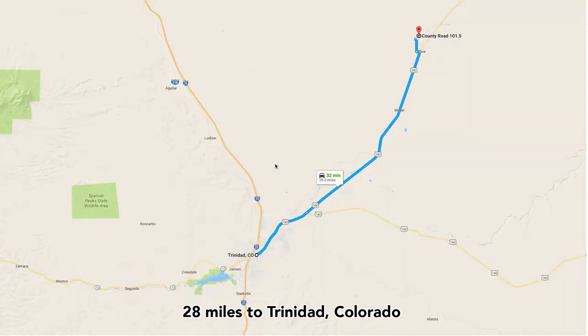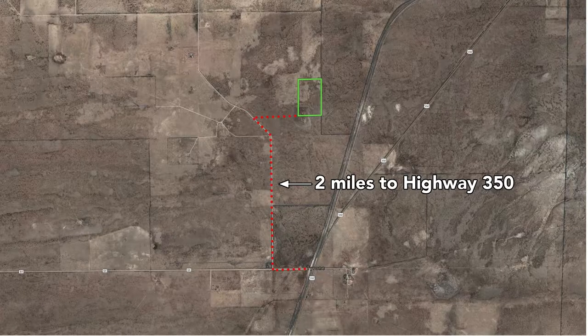It's this property right here. From the property you're only about 28 miles northeast of Trinidad, and the drive into Trinidad is almost all highway along Highway 350. So it'll probably take you about 30 minutes to get to Trinidad from the property. The property itself is only two miles from Highway 350.